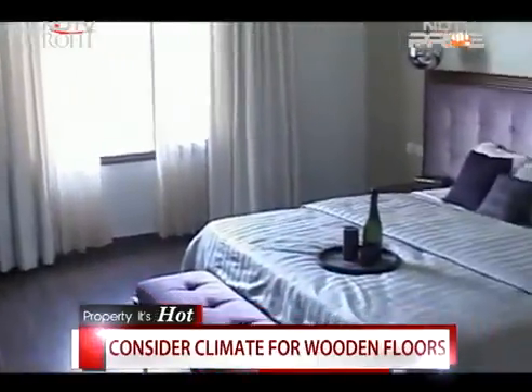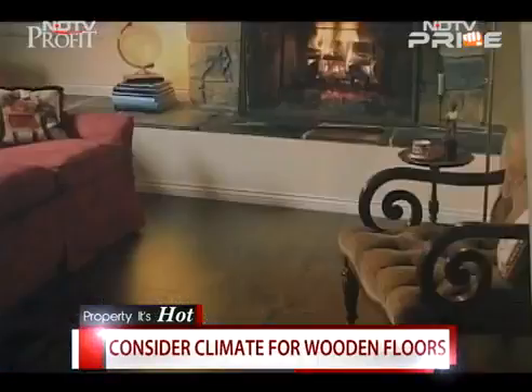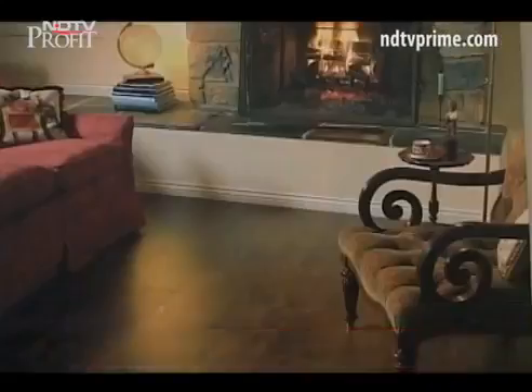Experts say that while wooden floors are the most popular today, they need to be chosen depending on how humid a city's climate is. If you're on a budget, experts also suggest buying tiles and flooring of smaller dimensions to help keep down costs. From Bengaluru, this is Lakshmi Shibdas, NDTV.